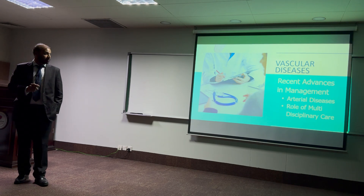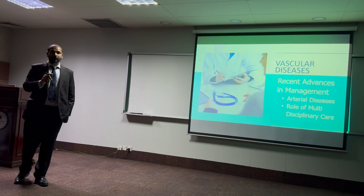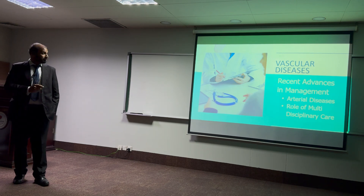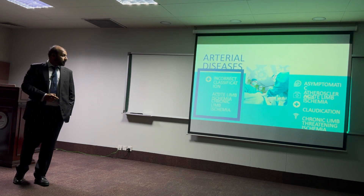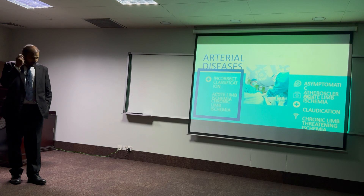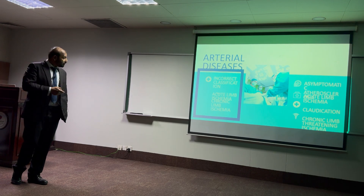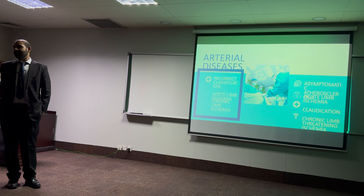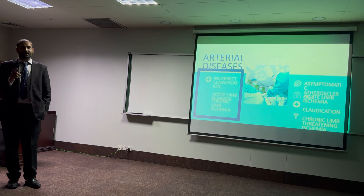I have tried to concentrate on the most prevalent arterial diseases which have a significant burden of illness. In order to understand arterial diseases, there is one incorrect classification and one correct classification, and I want to make the core concept clear.